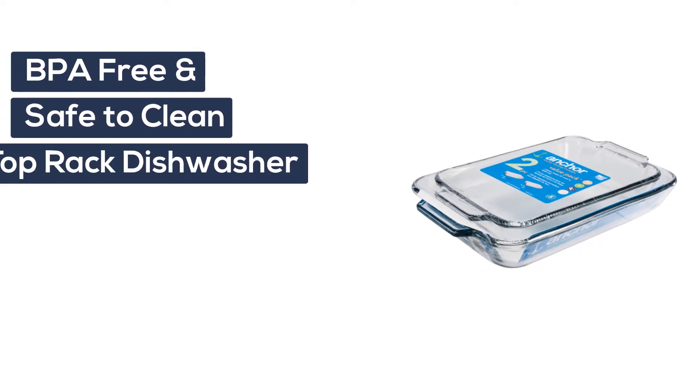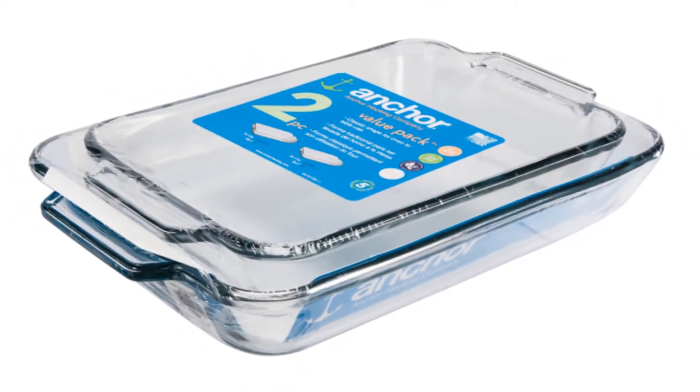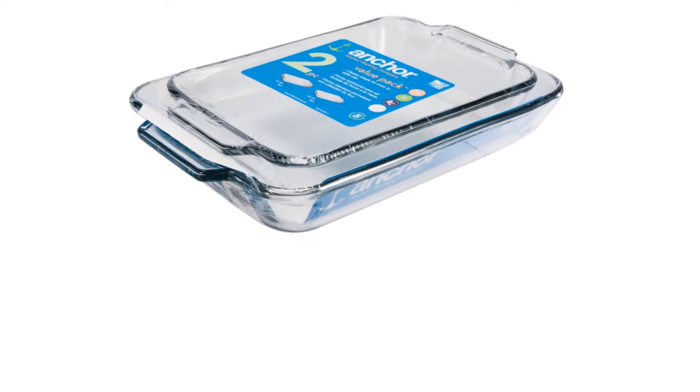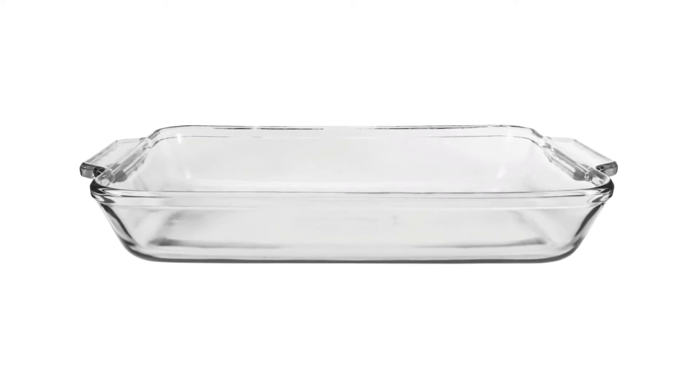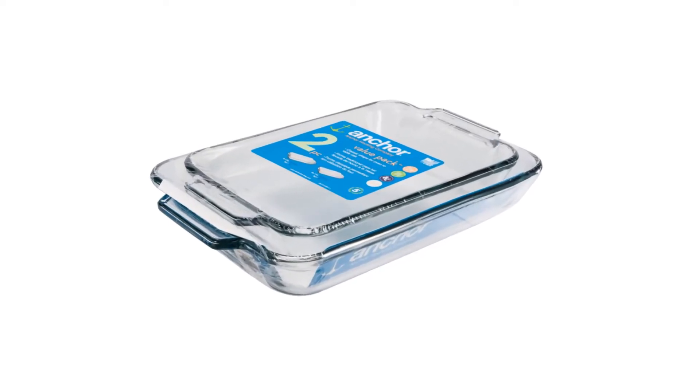Plastic lids are BPA free and safe to clean on the top rack of the dishwasher. Safe baking glass is healthier than metal and plastic — it will not warp, stain, retain smells, or leach dangerous chemicals into food. Backed by a protective limited 5-year warranty, this tempered glass bakeware set promises to impress for many years to come.